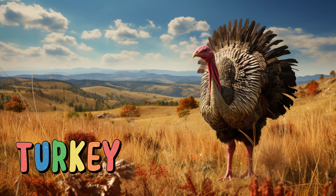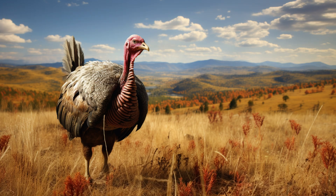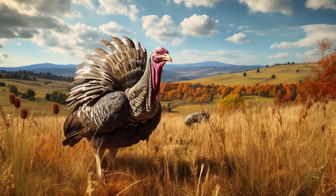Turkey. Turkeys are large birds known for their plumage and unique vocalizations. They're often seen strutting around and foraging for food. Turkeys have a keen sense of sight and hearing, helping them detect predators.